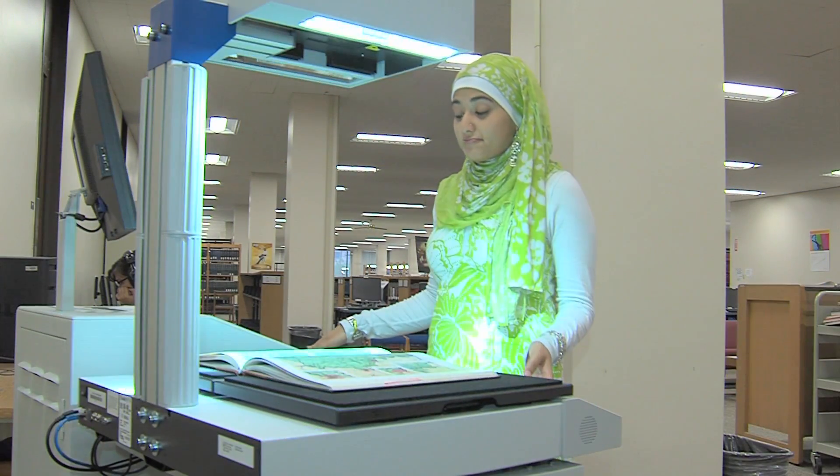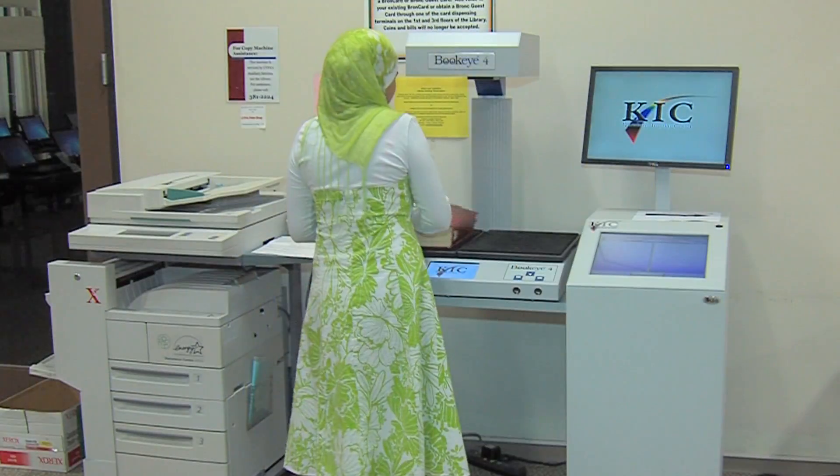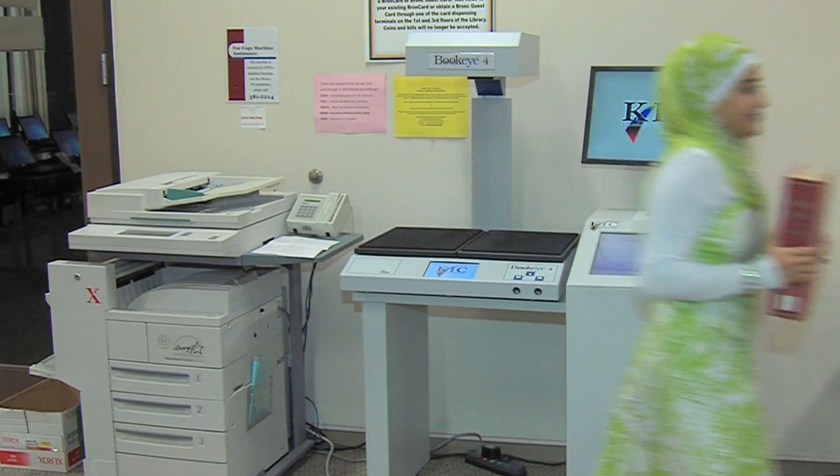Don't have a flash drive handy? Then forward your scan to your own email. And for your privacy, all scans are deleted from the system as soon as your session ends.